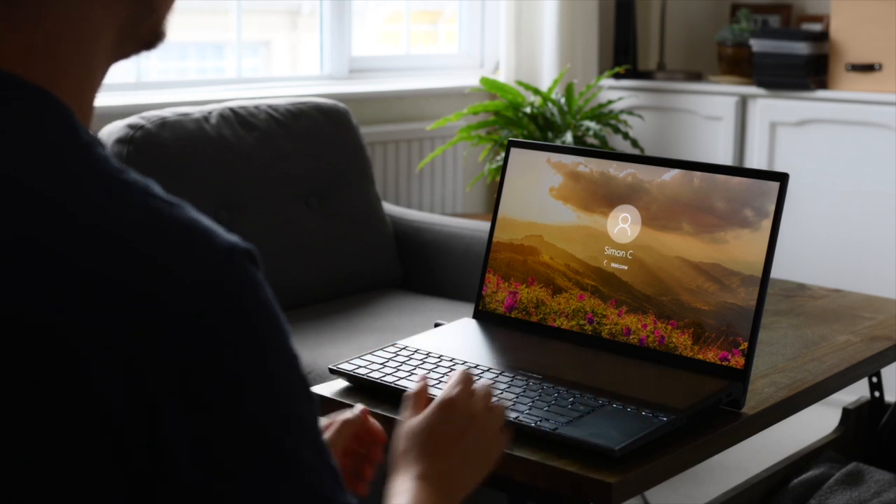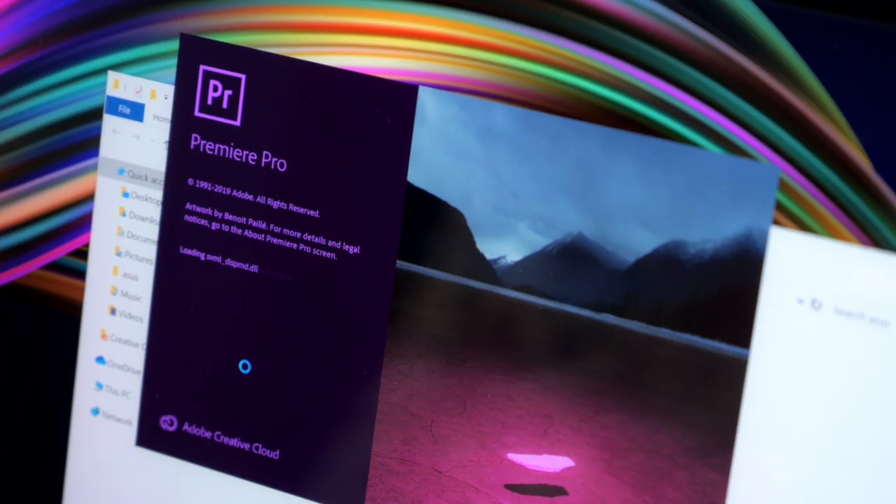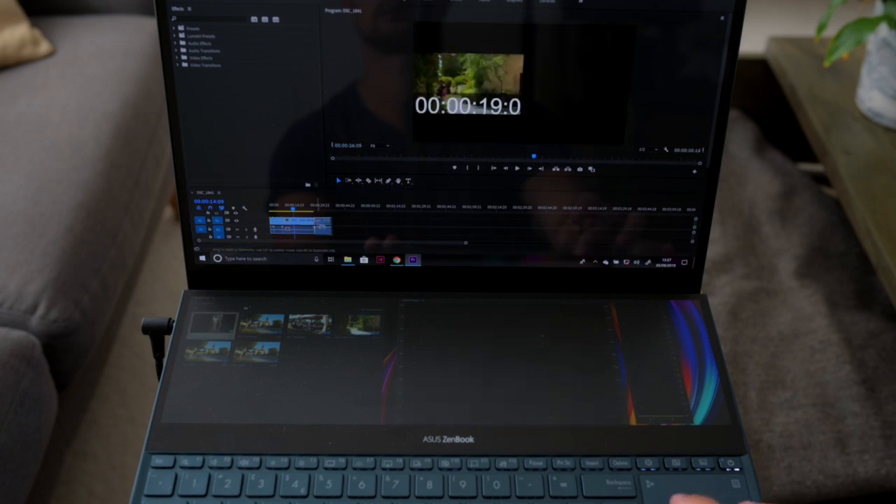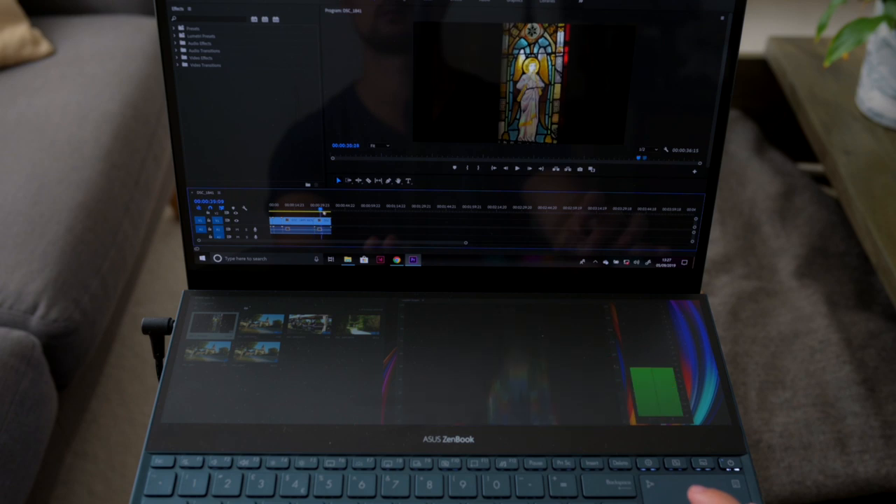The 15.6 inch 4K OLED screen reproduces color and detail excellently, and the Intel Core i9 CPU with one terabyte of SSD storage really helps me to work quickly.